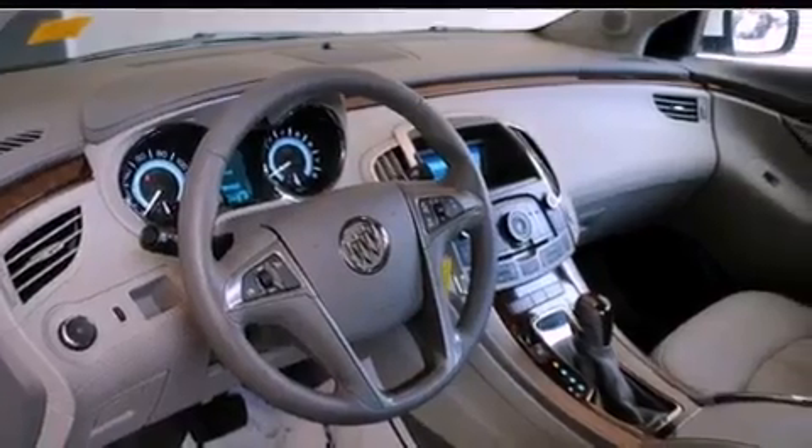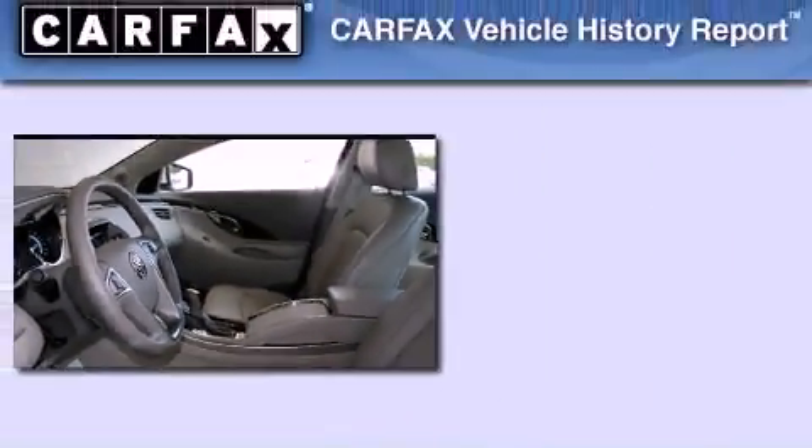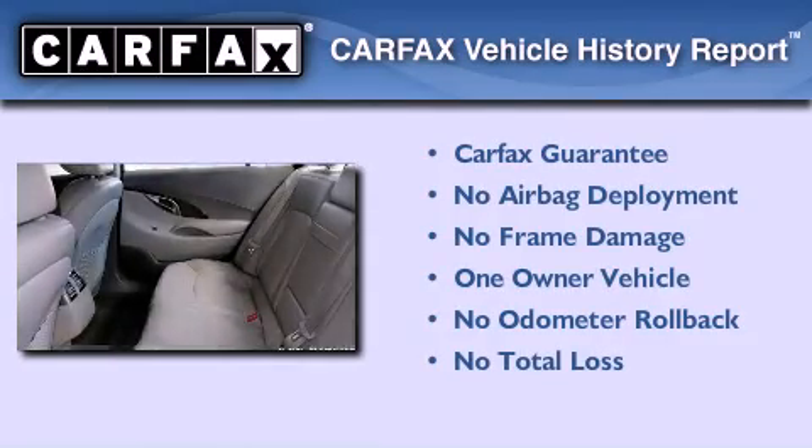With an EPA estimated rating of 30 miles per gallon on the highway, you won't be making frequent trips to the gas pumps. This Buick has had only one owner, and it qualifies for the Carfax buyback guarantee.